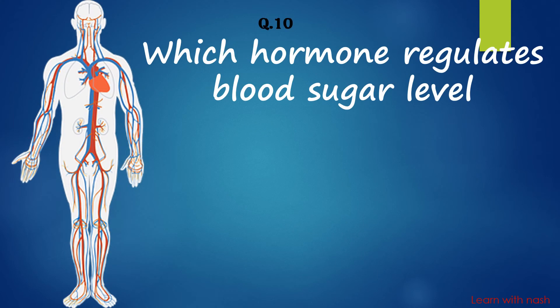Which hormone regulates blood sugar level? Answer is Insulin.